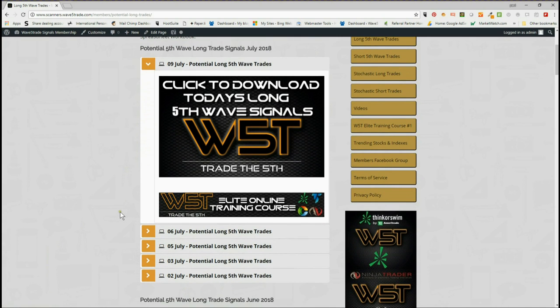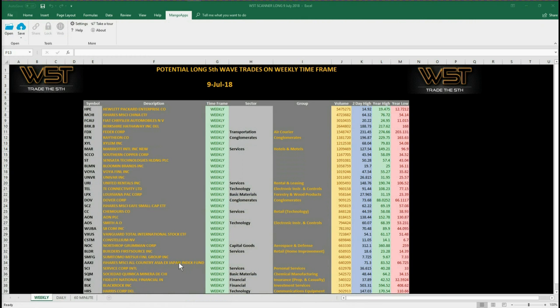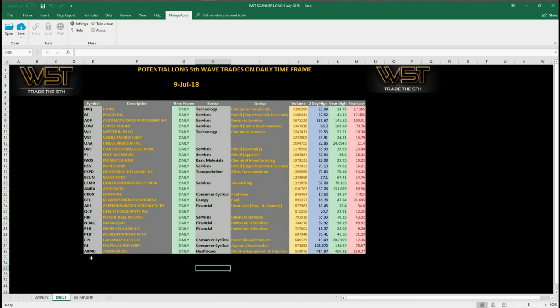It's a very simple membership. We provide these potential fifth wave trades every single day on downloadable spreadsheets for all timeframes. The spreadsheet for today, Monday the 9th of July, covers the weekly, but more importantly I want to concentrate on a potential long trade on the daily. These are all the potential trades setting up on the daily timeframe — each day some of these may change, disappear, or stay on the list as they're forming support or resistance levels.